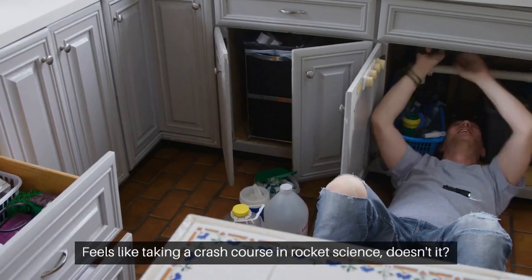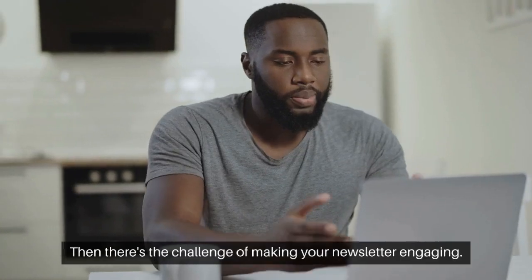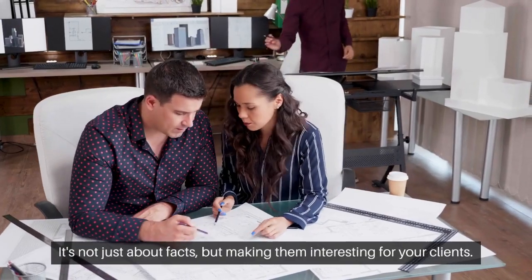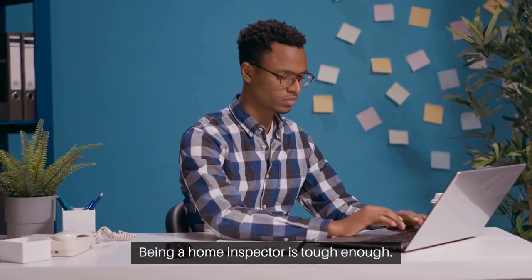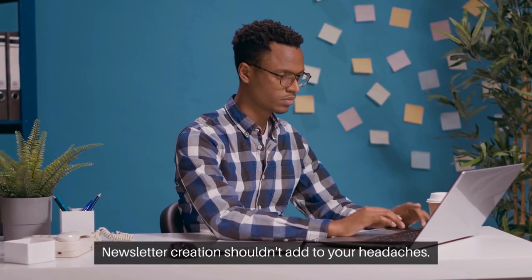Feels like taking a crash course in rocket science, doesn't it? Then there's the challenge of making your newsletter engaging — it's not just about facts, but making them interesting for your clients. Being a home inspector is tough enough. Newsletter creation shouldn't add to your headaches.